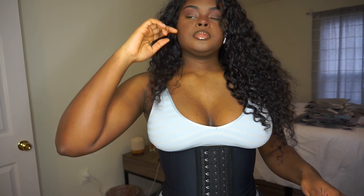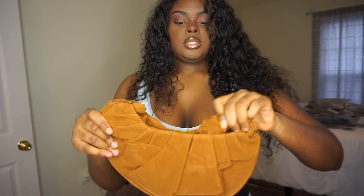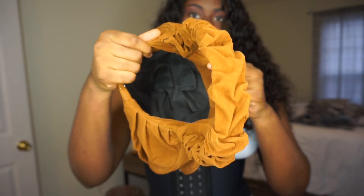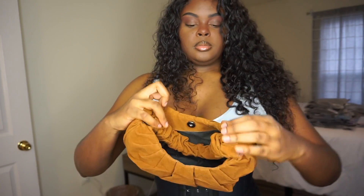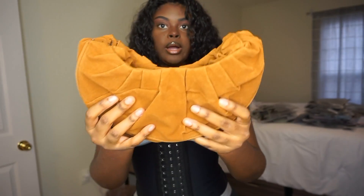Alright, I got some purses, some shirts, some pants, some underwear, and some bras. First I'm gonna start off with the purses. So first I got this brown purse — I've been wanting this for a good minute. This is how it looks, it's so cute. You can see inside — nothing really in here. It's a small little purse, you can put the strap in here and hold it as a clutch.